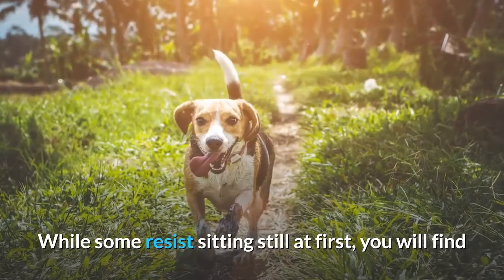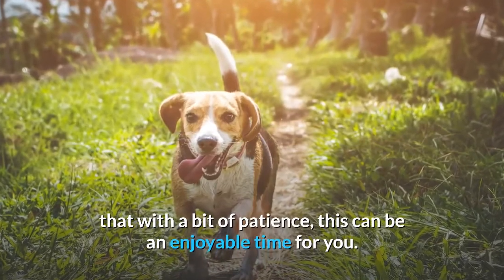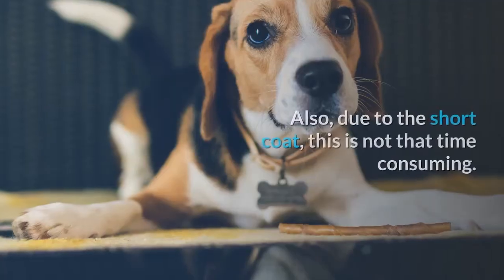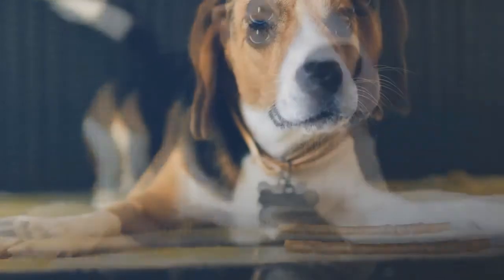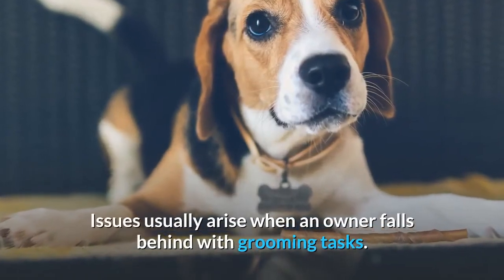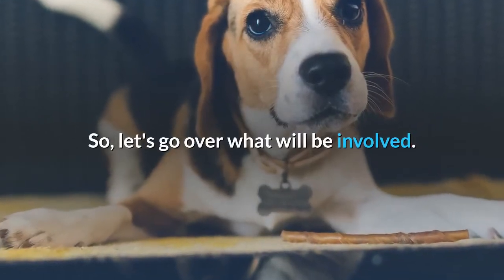While some resist sitting still at first, you will find that with a bit of patience, this can be an enjoyable time for you. Also, due to the short coat, this is not that time-consuming. Issues usually arise when an owner falls behind with grooming tasks. So, let's go over what will be involved.